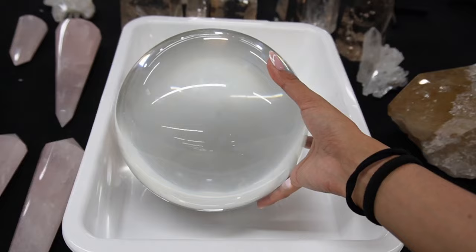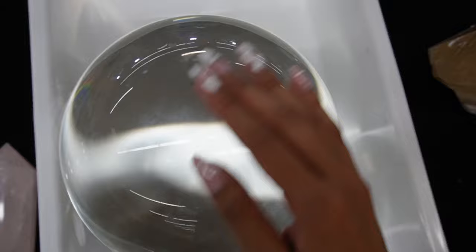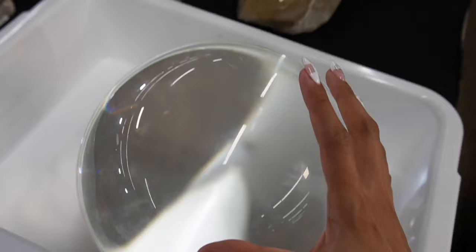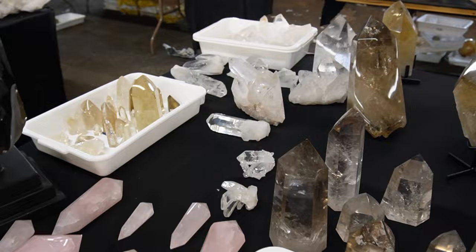I found the clearest clear quartz ball I have ever seen. I did ask for the price — this baby is $350,000, if you guys are interested. One day I'll have something like this.